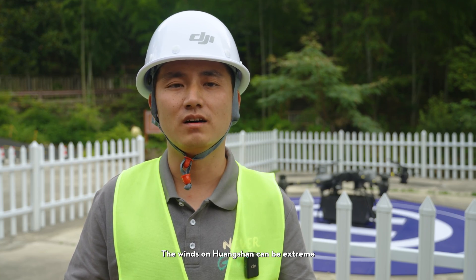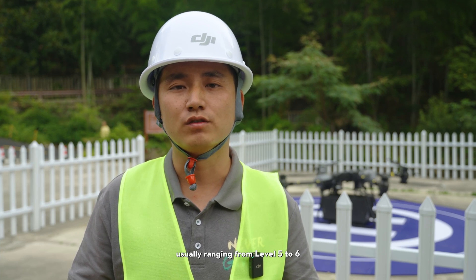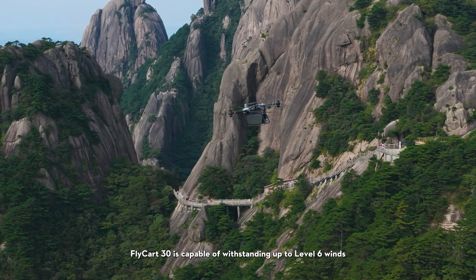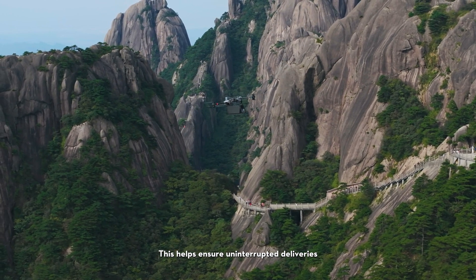The wind speed at Huangshan is basically between 5 to 6 levels. Our FC-30 drone supports 12 meters per second wind resistance, which corresponds to level 6 winds. This ensures reliable flight operation even in challenging wind conditions.